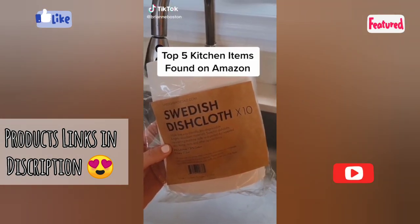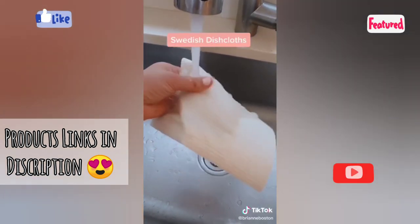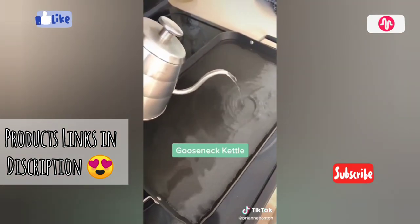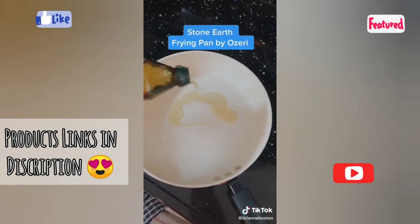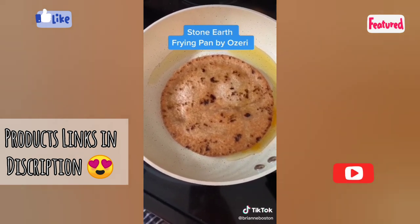My top five kitchen items found on Amazon. These Swedish dishcloths are eco-friendly and biodegradable — you can clean them just by throwing them in the dishwasher or washing machine. The gooseneck kettle is the teapot you never knew you needed — the long spout is everything. The Stone Earth frying pan by Ozeri is amazing — nothing, absolutely nothing sticks to it, and it has thousands of five-star reviews.